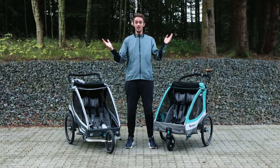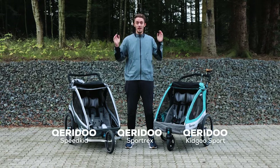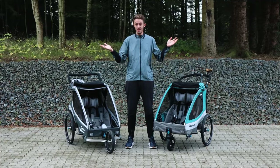We have a very large selection of them. We have three different models: the Speedkid, the Sportrex, and the Kidgoo. Each stroller comes in a one and a two, for one child or two children.